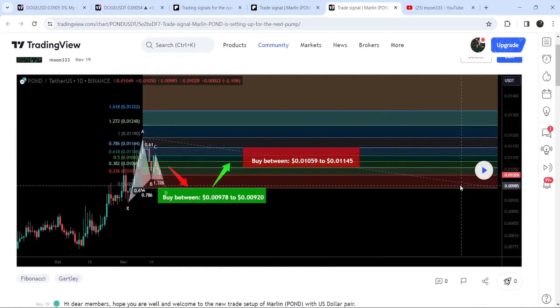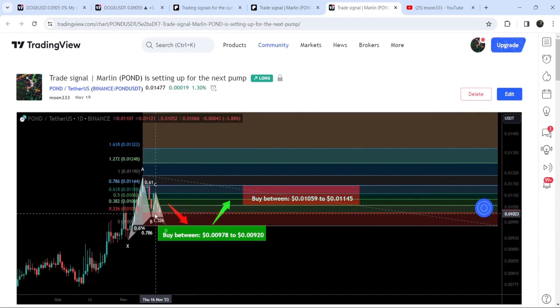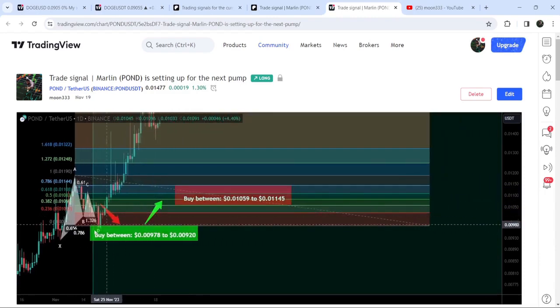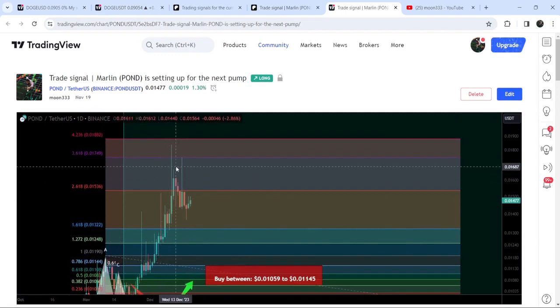In order to see how the price moved after sharing this trade signal, click the play button. To use this option you need at least a free account on TradingView — if you don't have one, you can create one using the link in the description. After clicking the button, you can see that the price first dropped down and entered the buying zone, and then we had a very nice and massive price reversal.